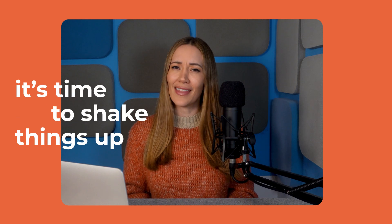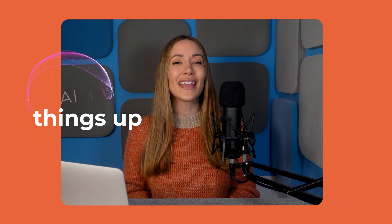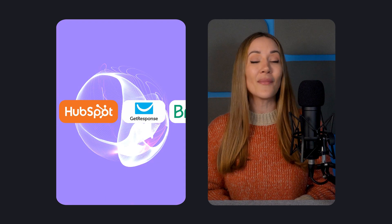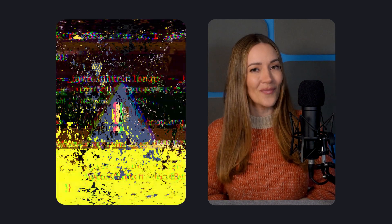Hey there, Lisette here for Email Tool Tester. If you're spending hours writing emails, setting up automations, or optimizing campaigns, it's time to shake things up. AI might just be the game changer you've been waiting for. Today we're breaking down five of the best AI-powered email marketing tools to save you time and boost sales, plus we'll cover some hidden AI pitfalls you need to watch out for. Let's dive in.